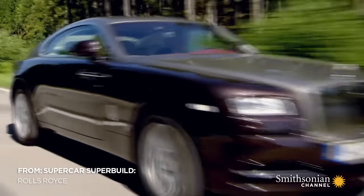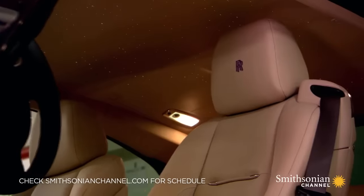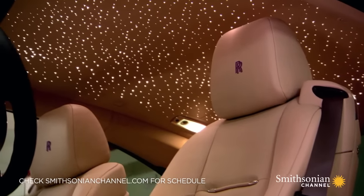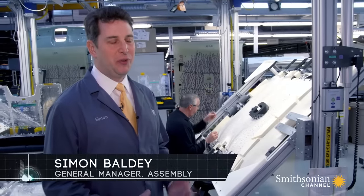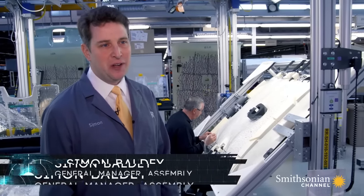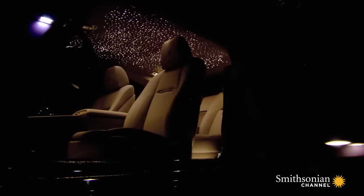While occupants are isolated from the majority of the high-tech systems, there's one star that stands out. This is the creation of our Rolls-Royce Starlight Headliner. It's a really popular feature for our customers — it gives them that starlight twinkle effect in their roof.